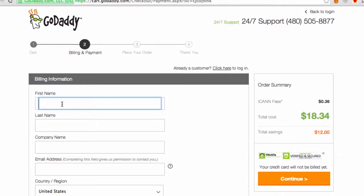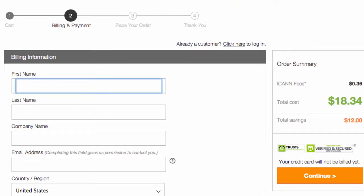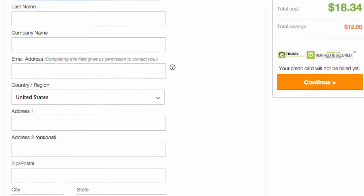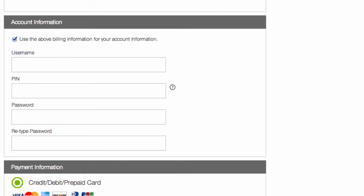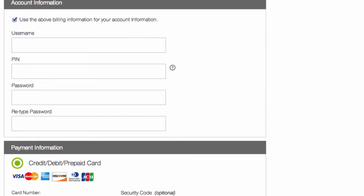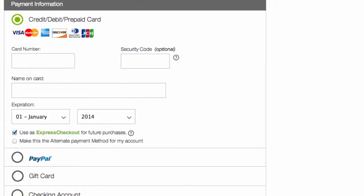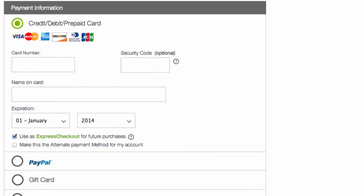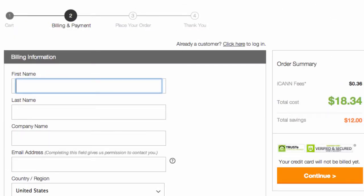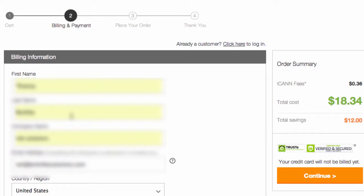Now I'm going to fill out my billing information — this is the normal stuff: name, address, email. Pick your username, a PIN number, and a password. Then your credit card information, or you can do PayPal, gift card, or checking account. I'm going to pause, fill that in, and then continue. Now that I've filled in all my information, I'll click on continue.